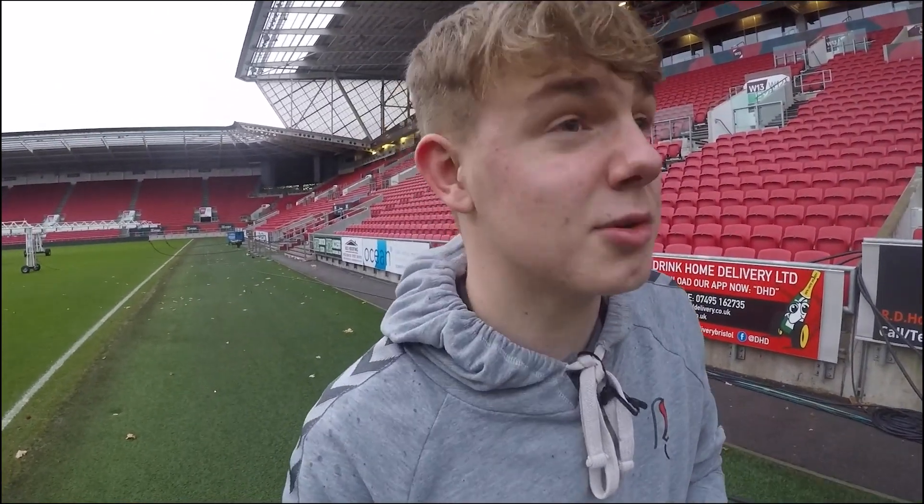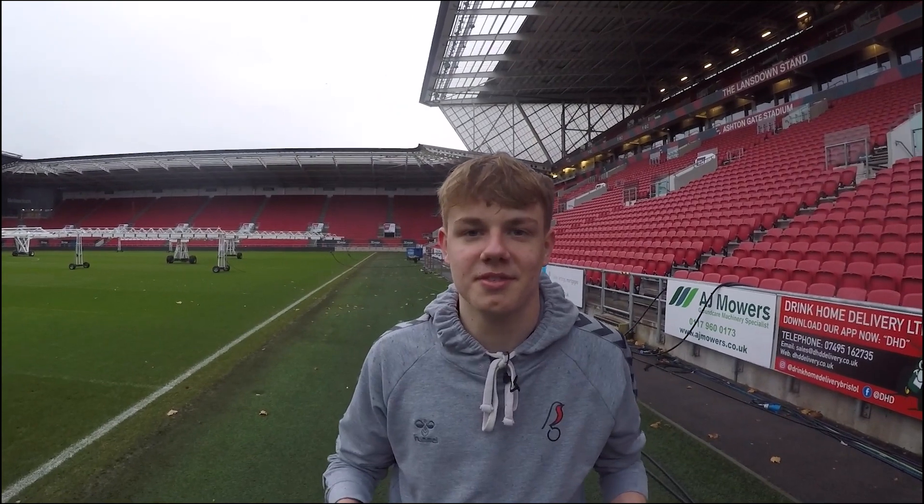That is all really for the stadium tour of Ashton Gate Stadium. My name's been Hadley. Thank you for watching my YouTube channel. More videos to come soon, hopefully.